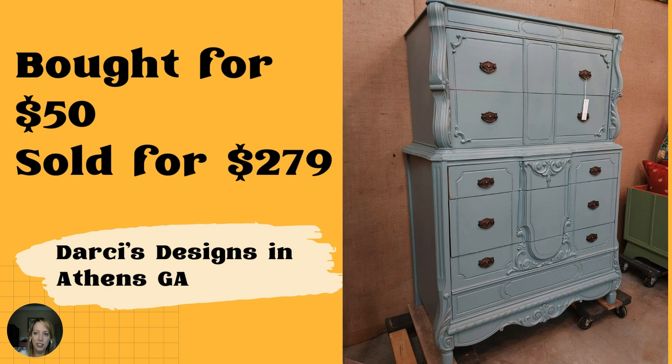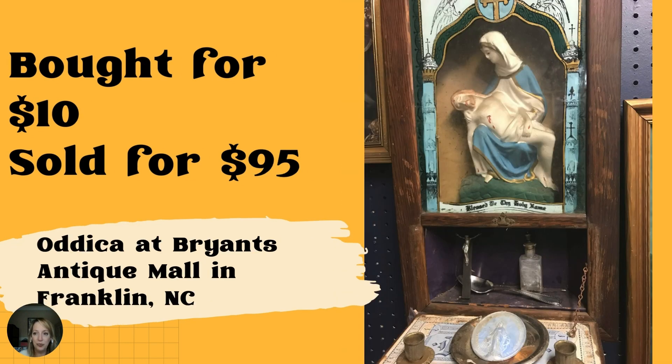This stunning piece sold for $279 — paid $50 years ago. It sat in the workshop waiting for the husband to address some structural issues; bought from a flea market. The booth is called Darcy's Designs in Athens, Georgia. Shout out to the husband for finishing the piece — it turned out very nice and it's a great sale. Next — a Catholic last rites wall hanging sold for $95; paid $10 at a yard sale. This is Attica at Bryant's Antique Mall in Franklin, North Carolina — a vendor with their buyer persona perfected and a large following.